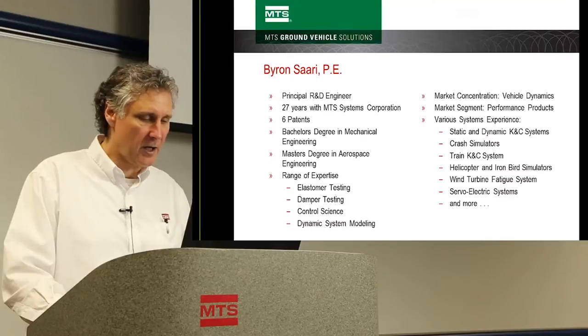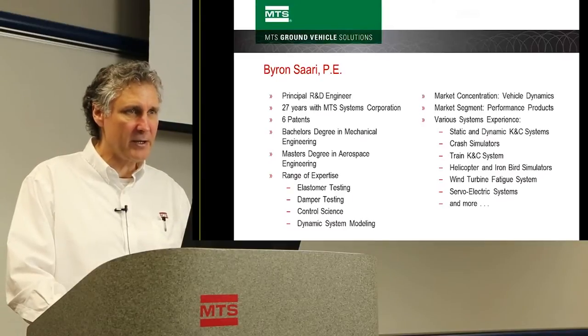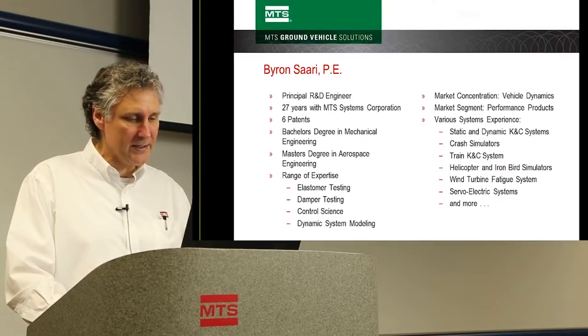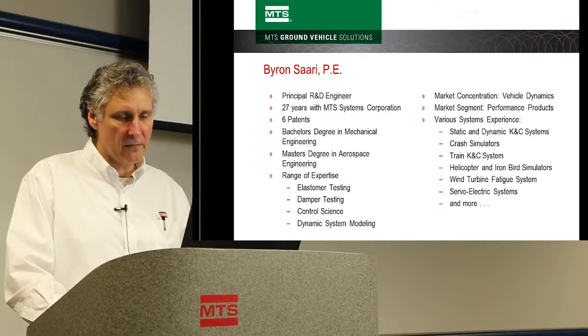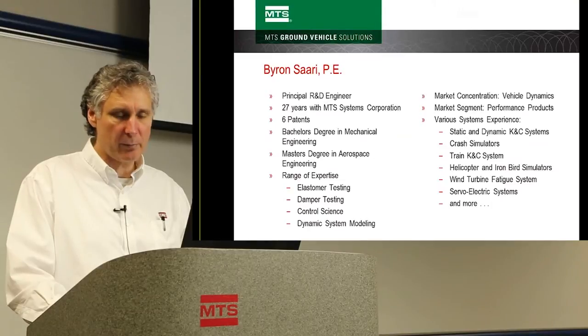My areas of expertise are elastomer testing, damper testing, control science, and dynamic system modeling. My areas of concentration are in the vehicle dynamics division and specifically the performance products.